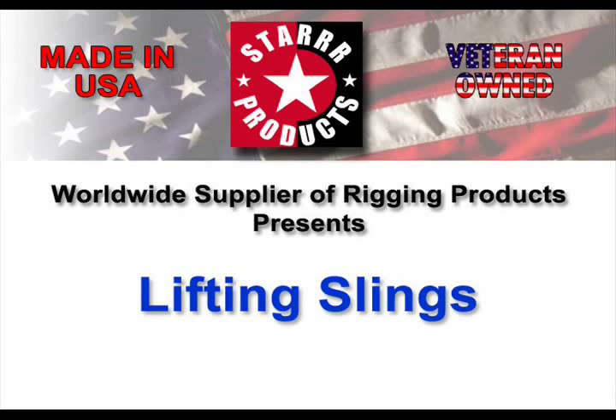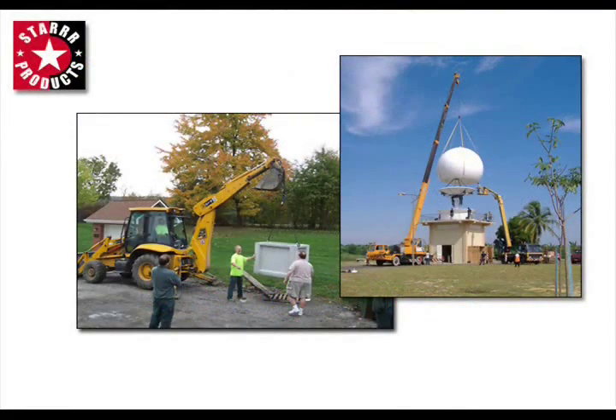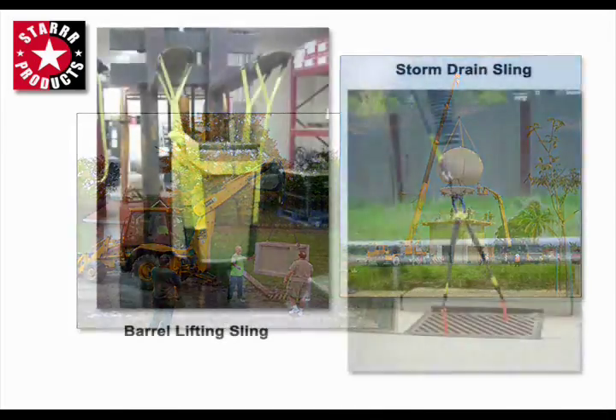Star Products manufactures and distributes a large variety of US-made lifting slings and rigging products worldwide, deeming it one of the largest stocking manufacturers in the industry.